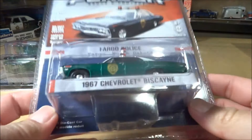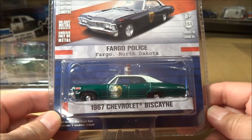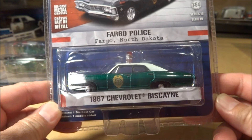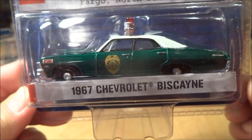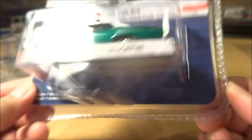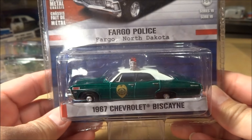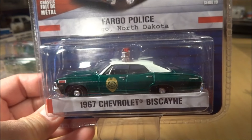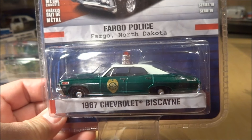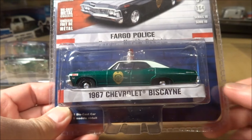Another piece I found this morning at the same Toys R Us as the Auto World is this Greenlight. It is the Hot Pursuit Series 19 — the newest series that's out. It's a '67 Chevy Biscayne police car from Fargo, North Dakota, and as you can see, it is a green machine. The number on this one is 1,085. I've seen the green machines for the other cars in this Series 19 release and they are really nice. At least half the case — at least three of the cars in this series — the green machines are all green-bodied versus just green wheels.